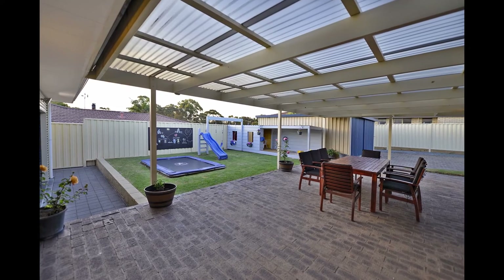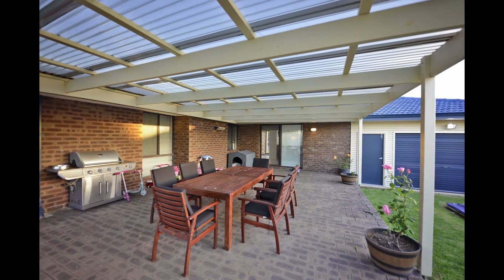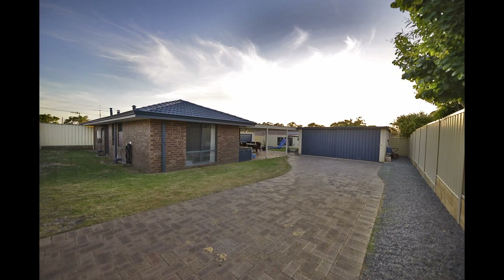Outdoors you have a large six by six meter powered shed with two road frontage, so you have separate access for both your double remote garage and your shed. The garage also has access to the backyard through the rear of the garage.